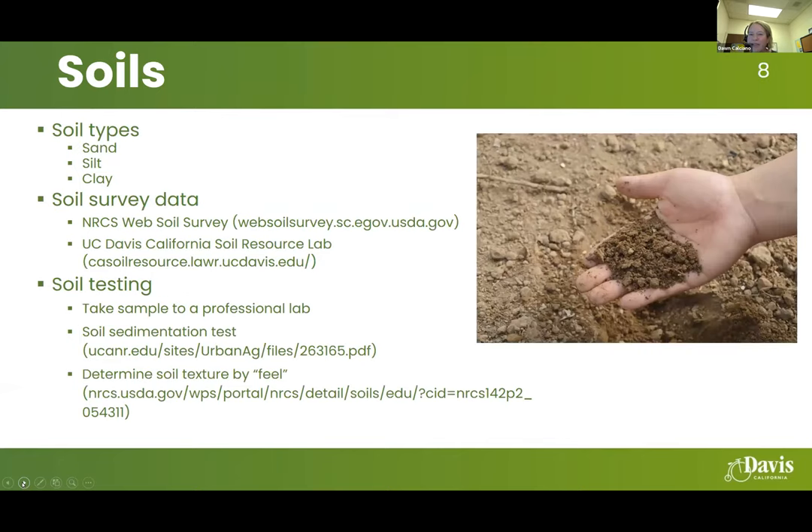There are three main soil types: sand, silt, and clay, plus combinations. Soil survey data is available through the Natural Resource Conservation Service and the UC Davis California Soil Resource Lab. You can also do soil testing if you've had issues with plants surviving. A soil sedimentation test or field test — rolling a ribbon of soil to see how quickly it falls apart or holds together — can help determine what type of soil you have.